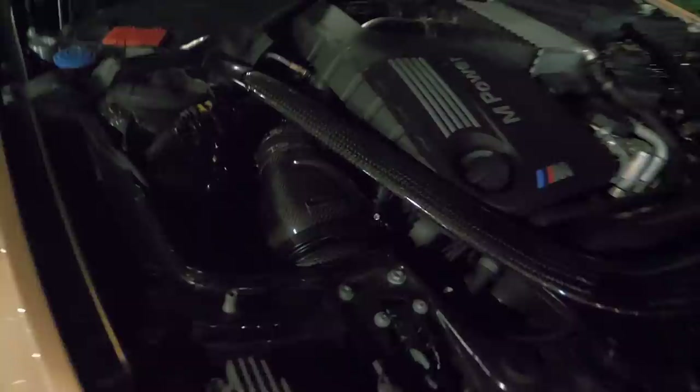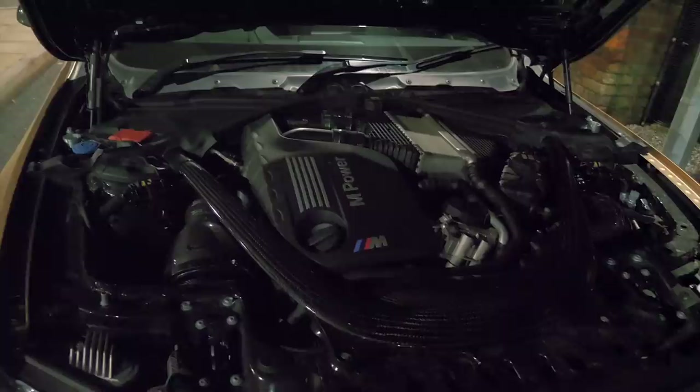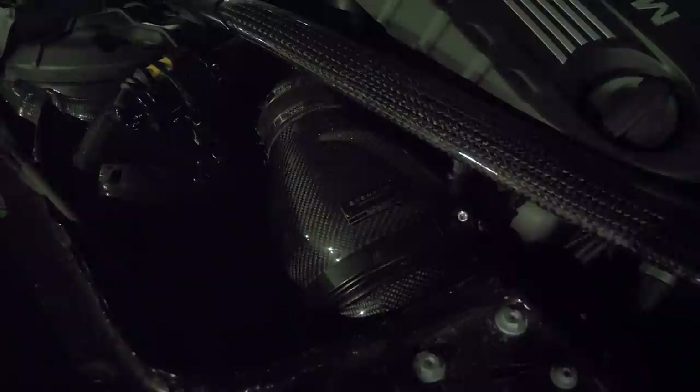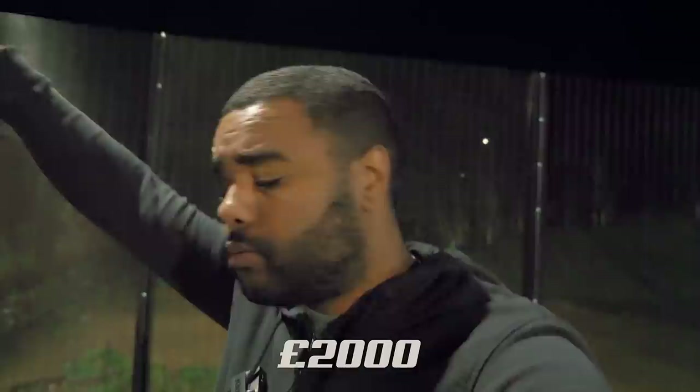The sixth modification is the Eventuri induction kit. You can see the carbon fiber housing — you also get two of them because the M4 is twin turbo, which makes the kit a little more expensive. Aesthetically in the bay it looks incredible — it should have literally come like this from factory, matching the carbon strut brace. When it was first installed I noticed how much more eager it was to rev; the throttle felt a lot more sensitive. The filters are inverted, just like an airplane engine. For the Eventuri kit you're looking at 2,000 pounds.